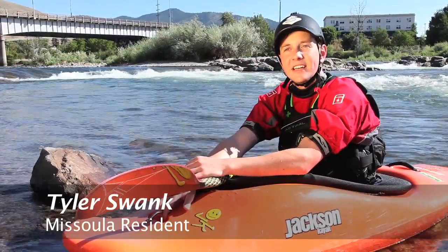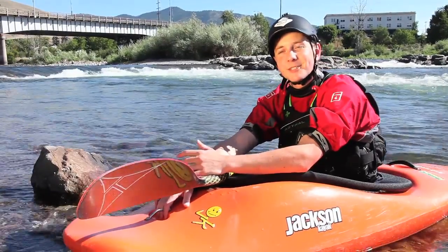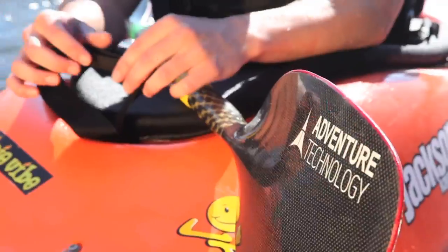A clean river really is something that's special. It brings the community together. It gives me a place to play and have a lot of fun.